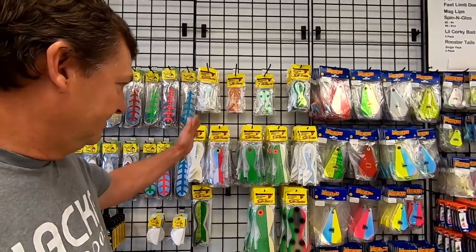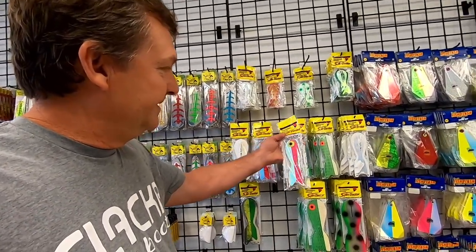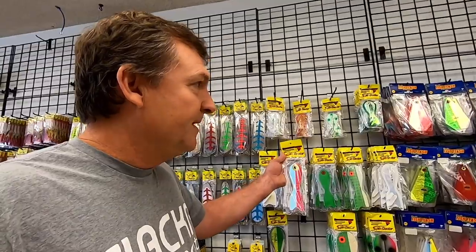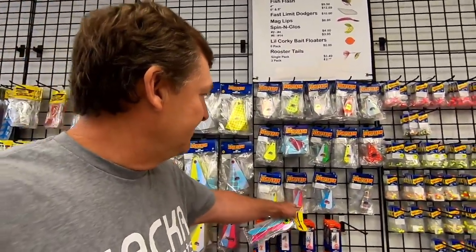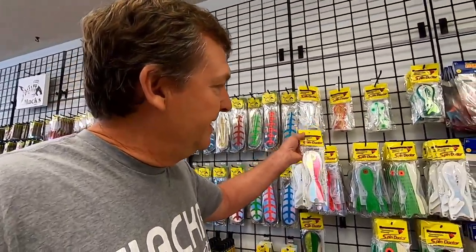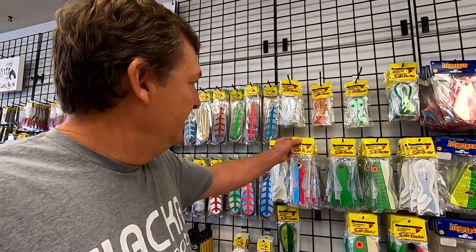I just got in a big order of Spin Doctors, including some private label ones. Spin Doctor — Dreamweaver — has about 300-something colors of Spin Doctors. These are huge over in Lake Michigan and the Great Lakes area; everybody uses these. I wanted some pink ones, but they just don't do pink back there. So they made up this pink and moon jelly color, which is kind of identical to my private label fish flash. It's a really good color combination for around here. Right now I only have them in the eight inch, but I'll get the ten, twelve, and six inch, and hopefully have them in other colors fairly soon.